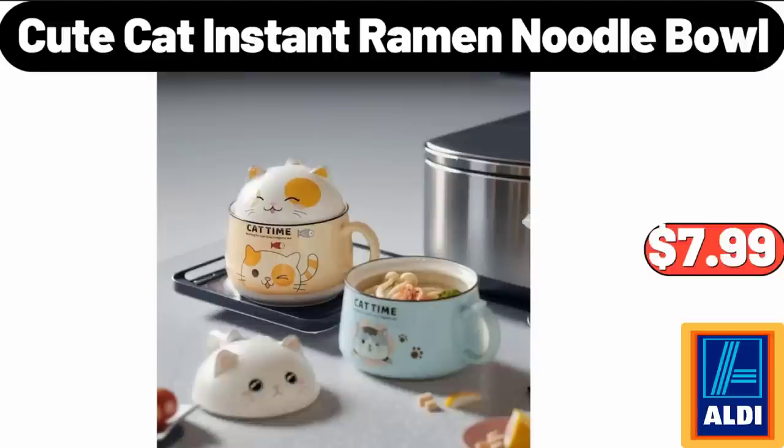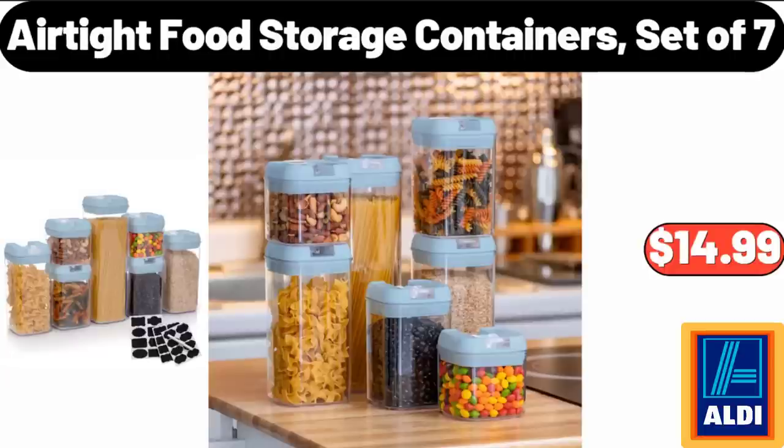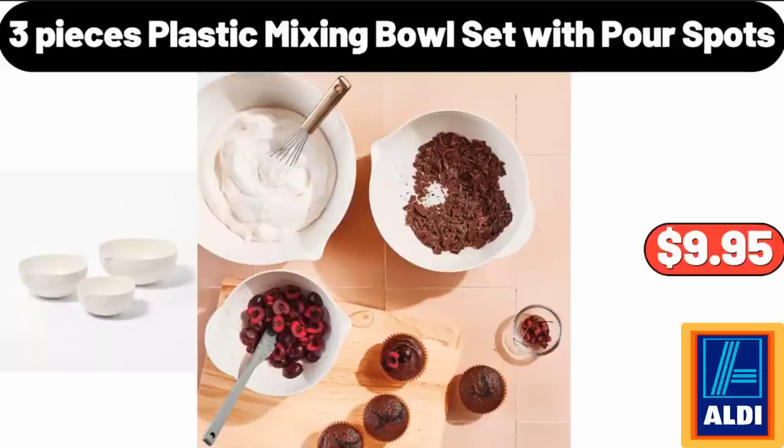Cute Cat Instant Ramen Noodle Bowl, $7.99. Air Tight Food Storage Containers Set of 7, $14.99. Three-Piece Plastic Mixing Bowl Set with Pour Spouts, $9.95.